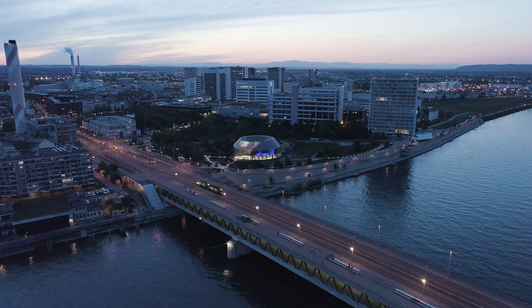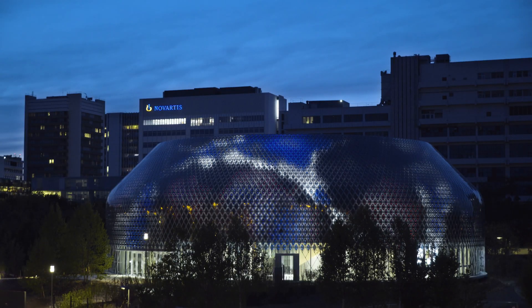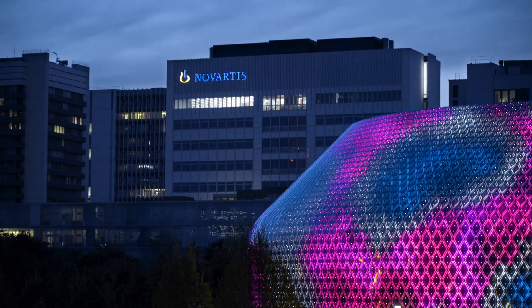I personally think that the building is quite animal-esque. There are some fantastic sequences where the way that the digital lighting is programmed almost feels like it's a kind of organ — it's almost pulsating.